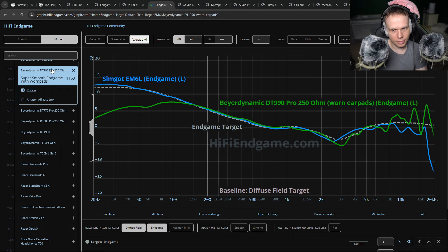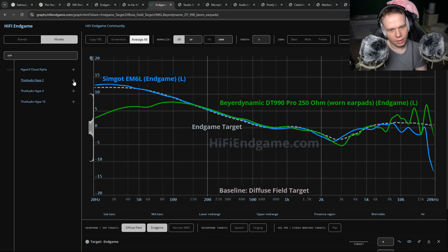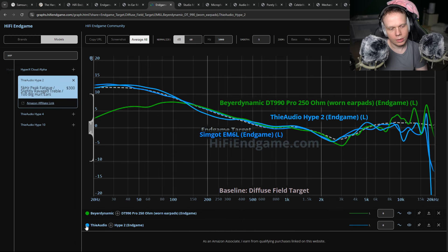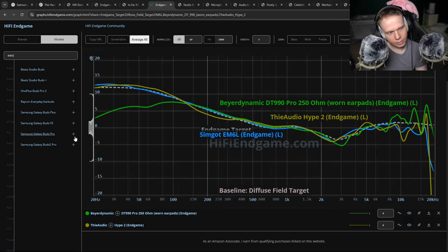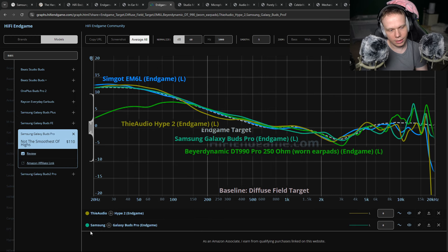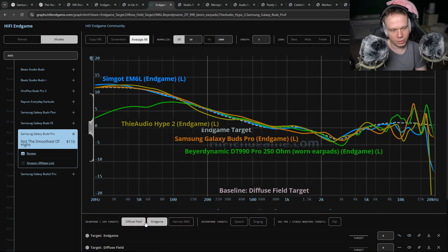Let's make it diffuse field, flatten, because it's best to look at a diffuse field baseline. I said SimGaudium 6L, Beyerdynamic DT990 with worn ear pads, the Hype 2, the Buds Pros — Samsung Galaxy Buds Pros. So I tell you exactly what to get. And when you look at the measurements, they coincide with each other spectacularly — they align, they're very similar.